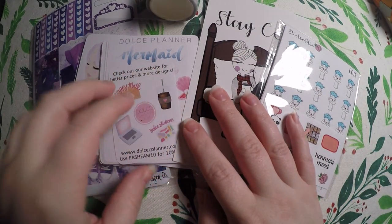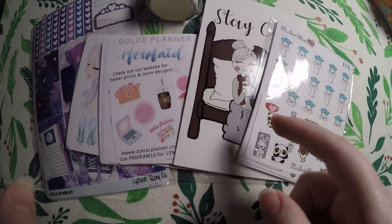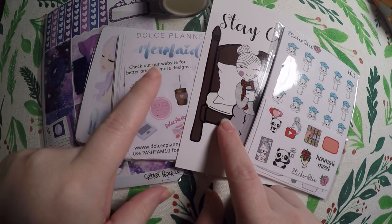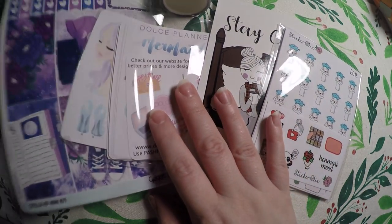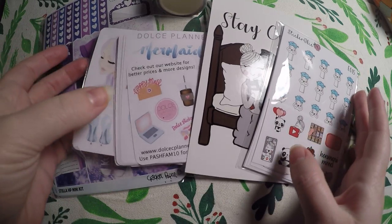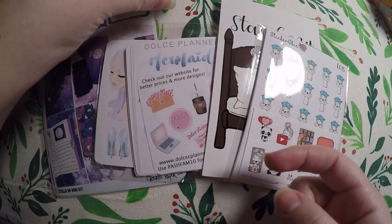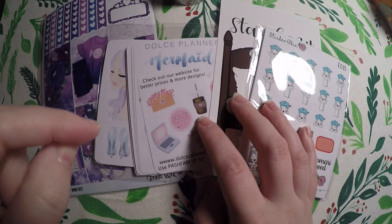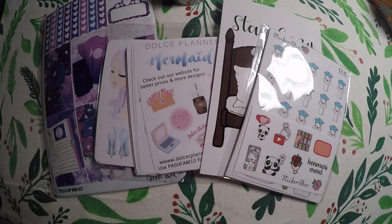Hi everyone! Thank you so much for checking out Crafty Little Rosebud here on YouTube. Today I've got a haul for you all from a few shops. Two of them are a bit newer to me, but one is one I've definitely checked out before and I absolutely love their stuff. So check out the description below to find links to all of these shops as well as any PR codes or discount codes I have access to, and to find links to my social media.